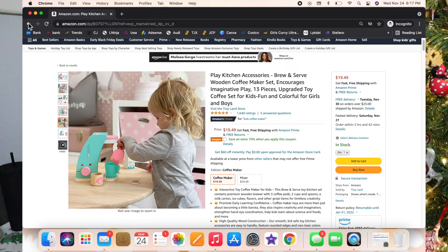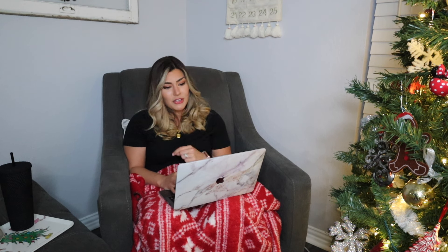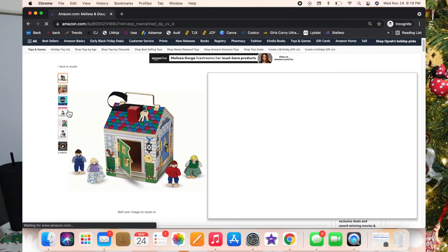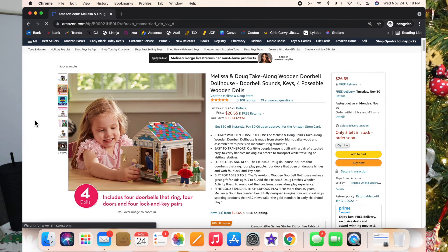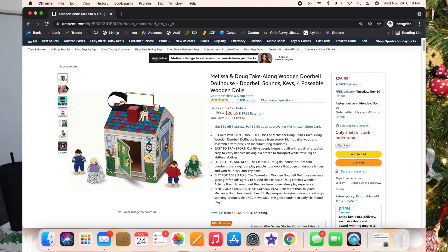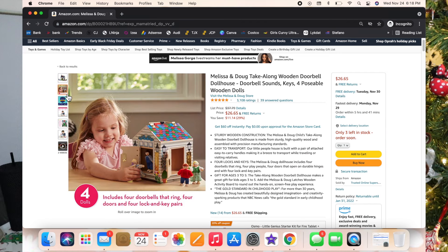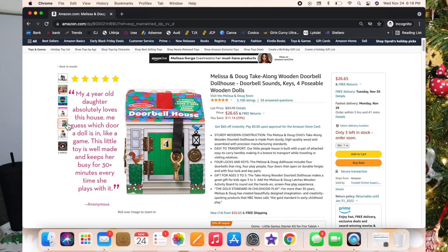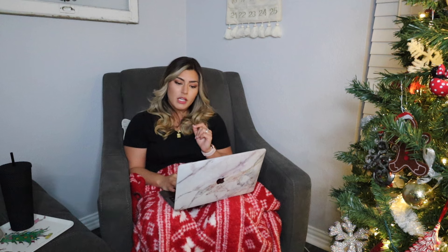This other one is the Melissa and Doug Take-Along Wooden Doorbell Dollhouse. I got this for Luxie when she was about six months old — at that point she just loved pressing the doorbell button. Now at two and a half, she knows how to stick a key in a lock and completely unlock a door because of this toy. You have to find the key that matches the door to unlock it, so it's kind of like a puzzle, and I love that it's challenging.